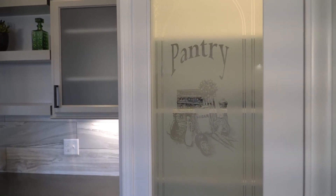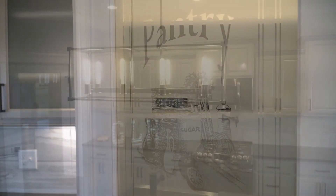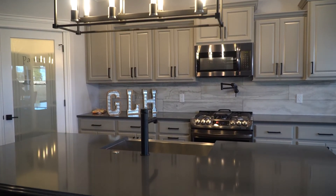People are loving the pantries. They're doing a lot of different things in their pantries, almost creating extra kitchen space where they're putting microwaves or countertops and using it almost like a butler's pantry.